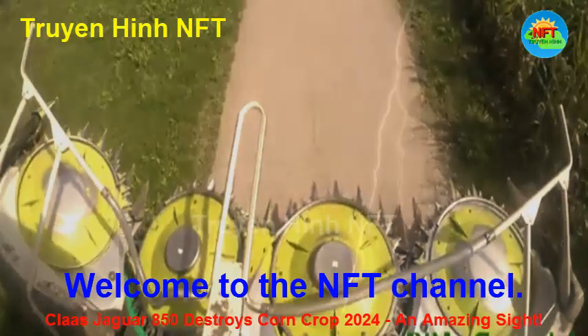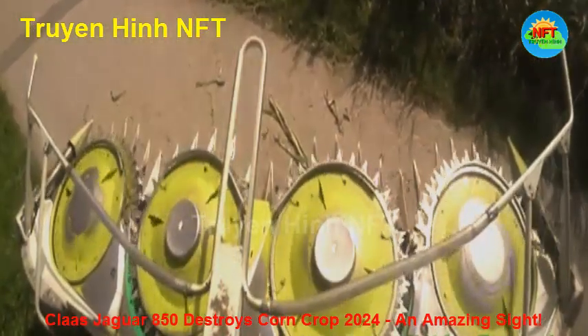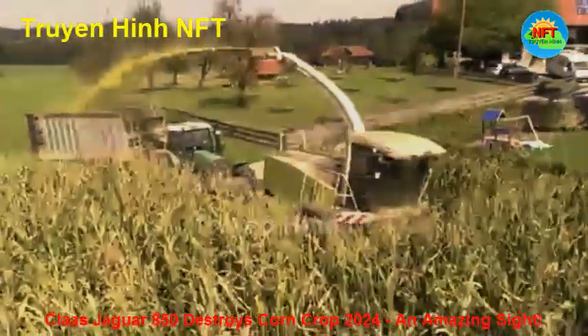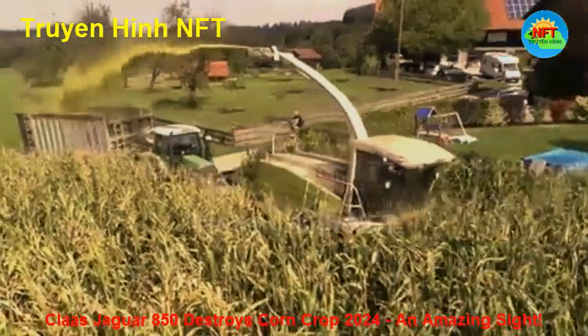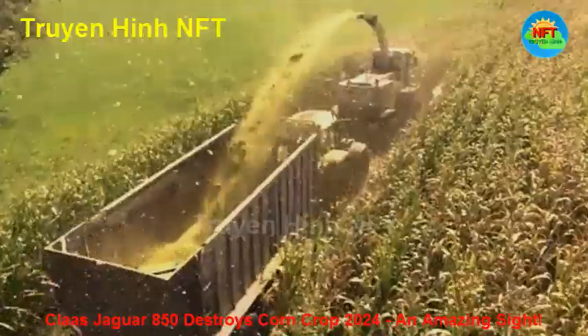LU Krumm, one of the pioneering agricultural companies, has prepared for this season with a lineup of advanced, powerful, and efficient machines. Among them, the Claas Jaguar 850 stands out as a shining star, playing a leading role in the harvesting process.